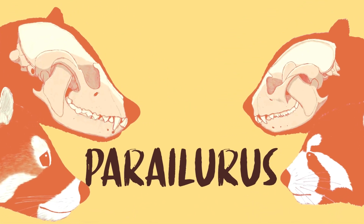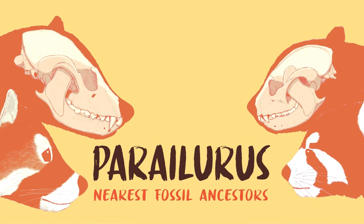Turns out red pandas have no living relatives, according to the Smithsonian National Zoo.